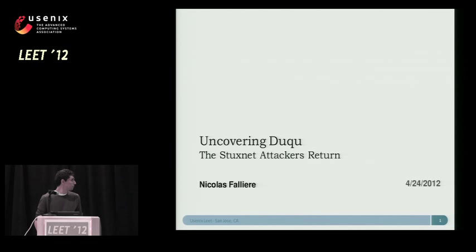My name is Nicholas Pallier. This last talk for the morning, I'm going to talk to you about Duqu a little bit and Stuxnet as well. I'm going to try to make it short. This is work that was done by Symantec last year by Symantec Security Response. I was part of this team, but lots of people were involved.